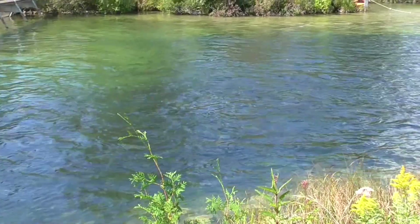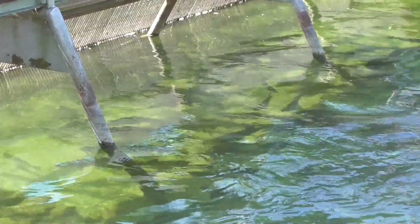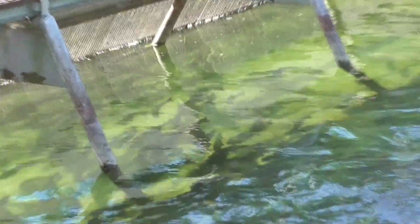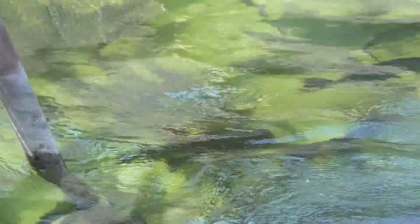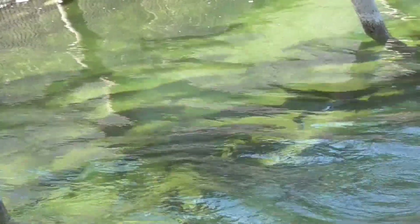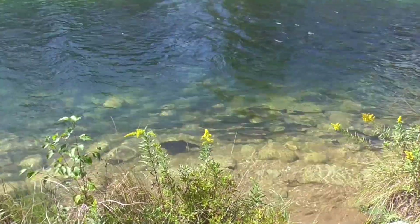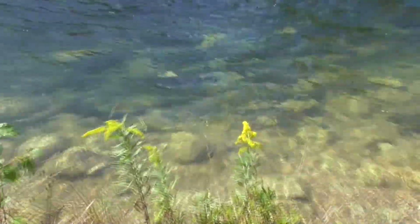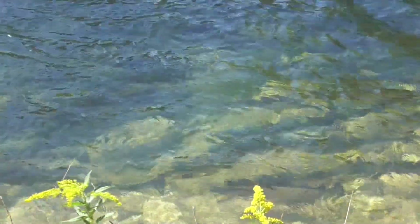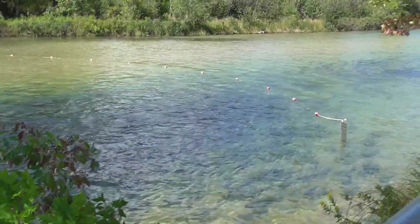Imagine if that was piranha fish — you wouldn't want to fall in. You can see the fish here. They're approaching the weir and then sort of backing away from it. Salmon. Lots of them. There's a whole bunch just passing right in front.